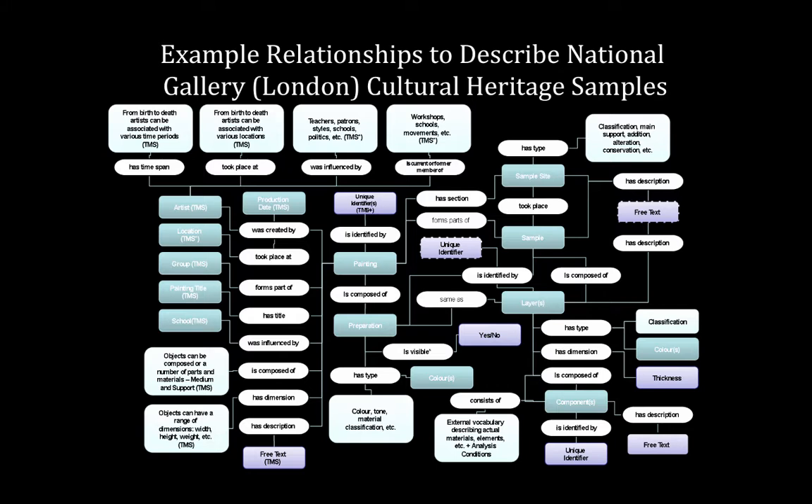This is one of those lovely scary diagrams — Joe Padfield at the National Gallery London really starting to look at the complexity of this. When we have all these different things — the object, the artist, where it was created, who was the group, the time it was created, where it moved, what analyses we did — how are they all linked together? This is a structure that makes most of us want to run from the room, but how do we translate it into something useful?